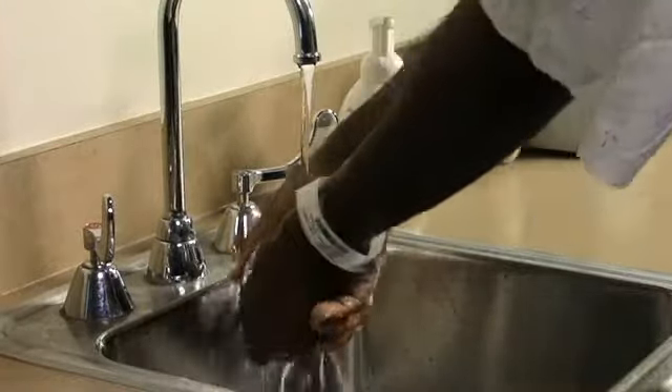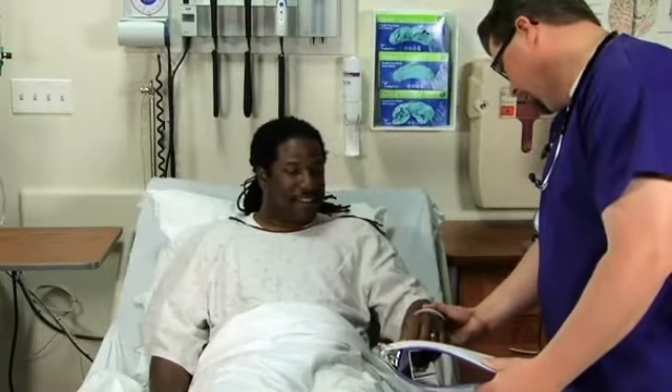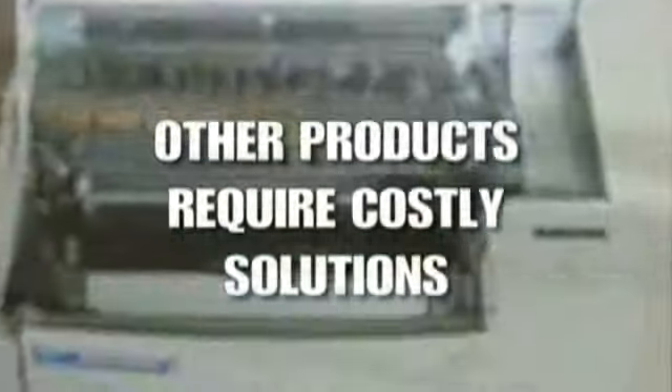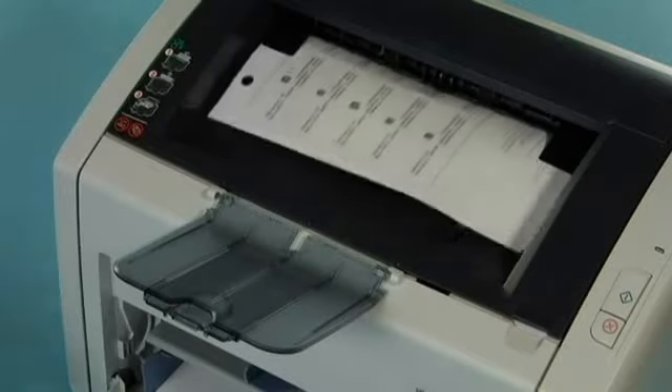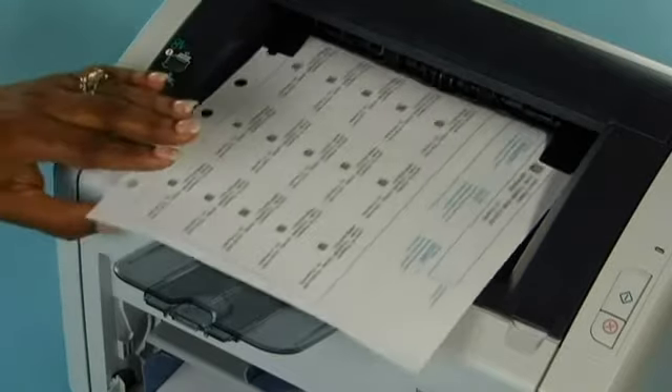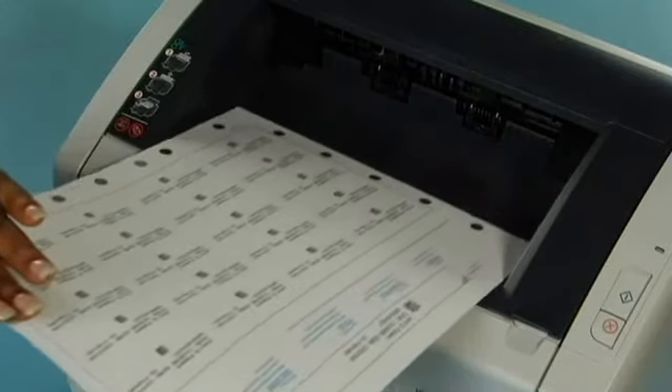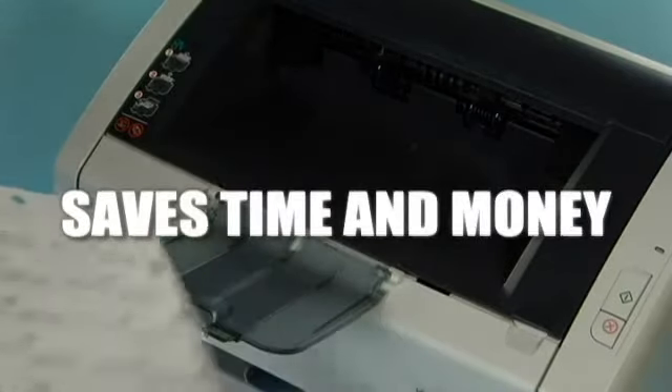Laser Band's self-laminating wristbands are water and alcohol resistant, preserving patient data for longer wear — meaning less rebanding. Other patient ID products require special, costly single-function printers or devices that take up valuable workspace and hinder workflow with multi-step processes. Laser Band wristbands enable customers to leverage their existing laser printers and print patient wristbands just like any other admission document, saving time and money.